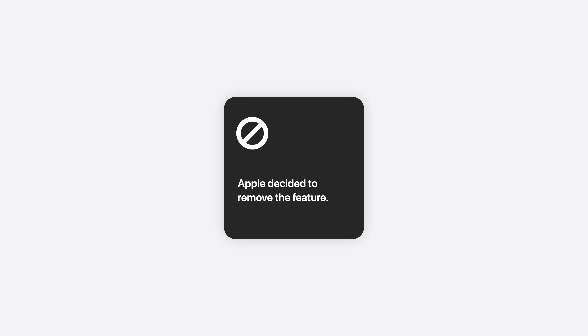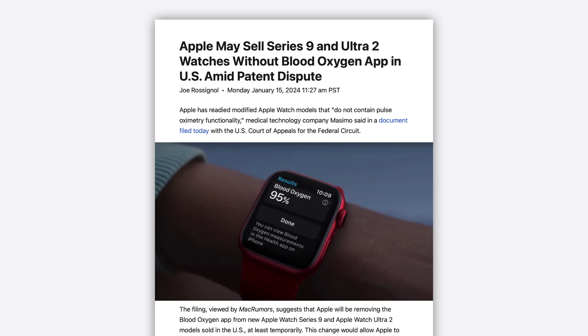Which has raised some questions — like if previously sold Apple Watches will have their blood oxygen sensor disabled, or what happens when you need to repair a watch with a new sensor that Apple can no longer provide.